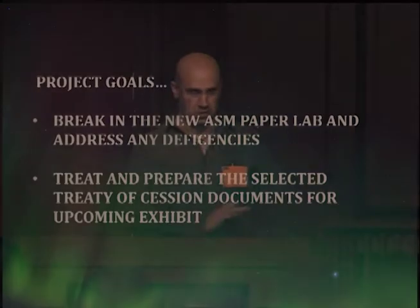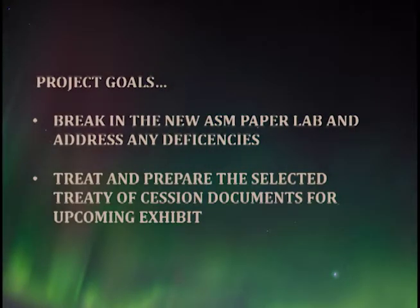This project had two primary goals. The secondary goal was the specific treatments. The first and primary goal was to, quote unquote, break in the new paper conservation lab at the Alaska State Museum and make sure everything was actually working properly. This was important because the new museum had a one-year warranty from the contractors — from the moment staff were handed the keys to the building — within which any electrical or plumbing issues had to be addressed.